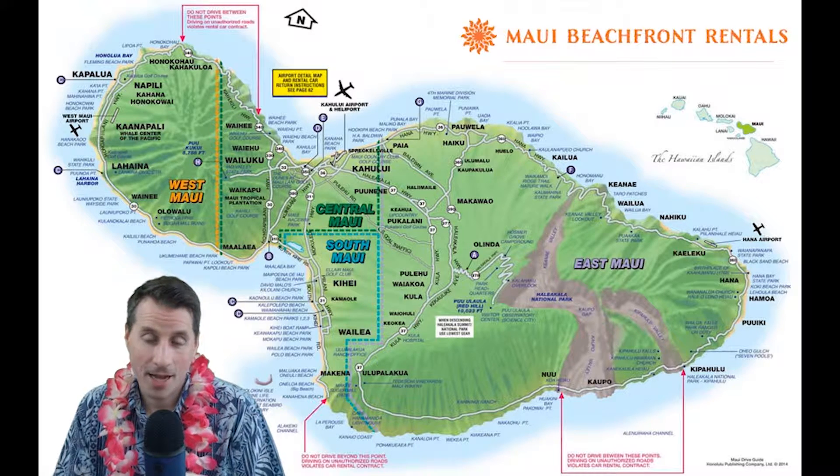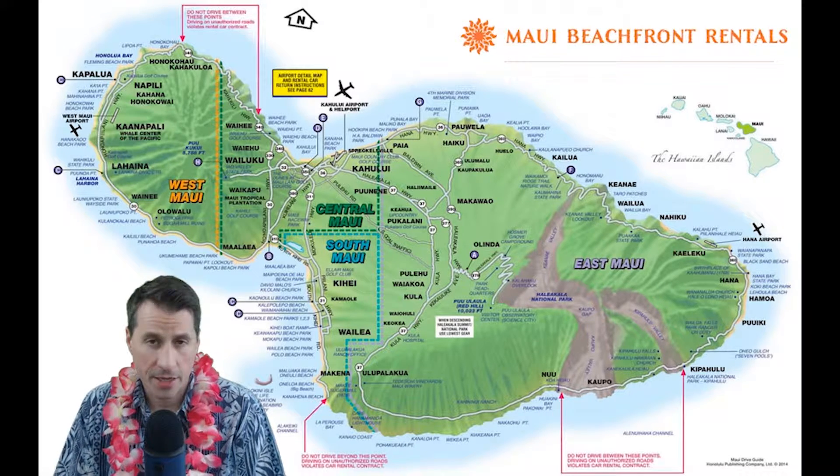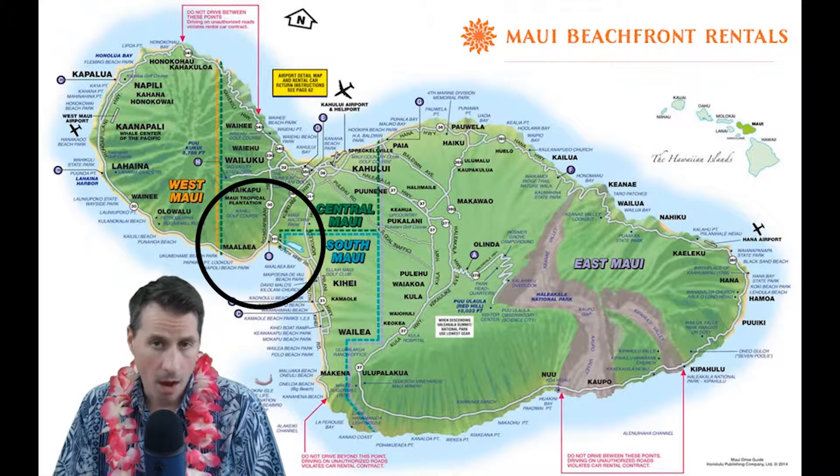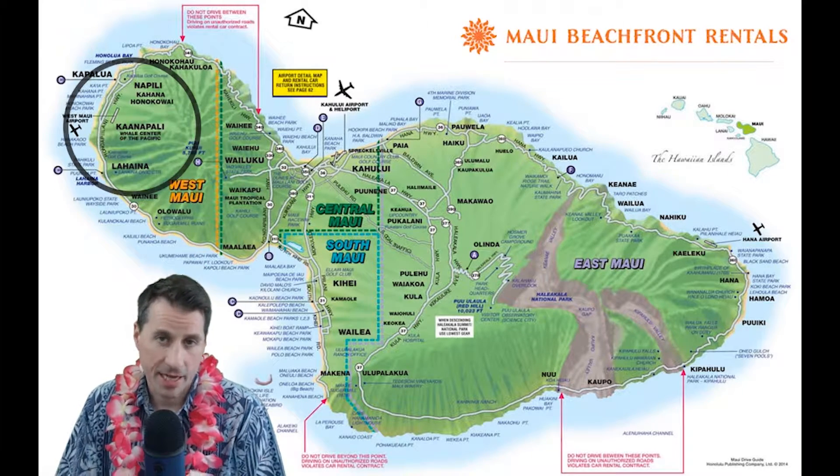After getting stocked up in Kahului, you're probably going to be heading south to one of three possible locations: either South Maui, Mid Maui and Ma'alaea, or over on the West Maui side where there's Lahaina, Ka'anapali, and Napili.